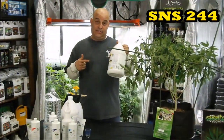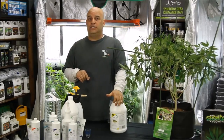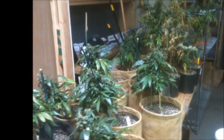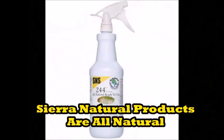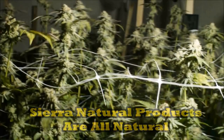And finally, SNS 244 for mold and mildew. Usually you get that because you turn your fans and air conditioner off at night, but the plants still sweat and the humidity builds up. A couple of nights like that can ruin everything. And while SNS 244 will kill the mold and mildew, if you don't fix the cause, SNS 244 can only keep it under control.